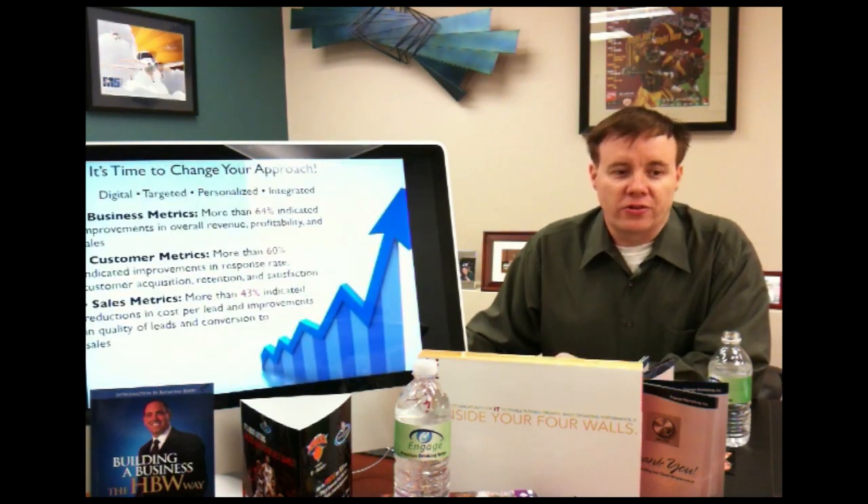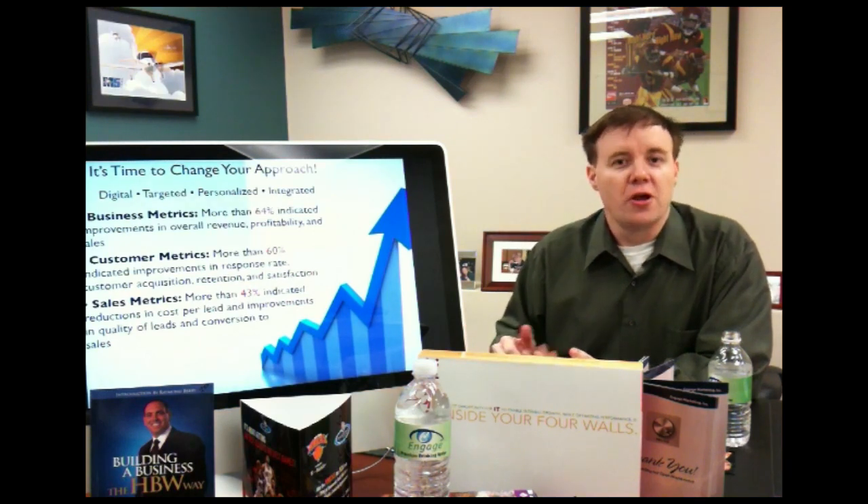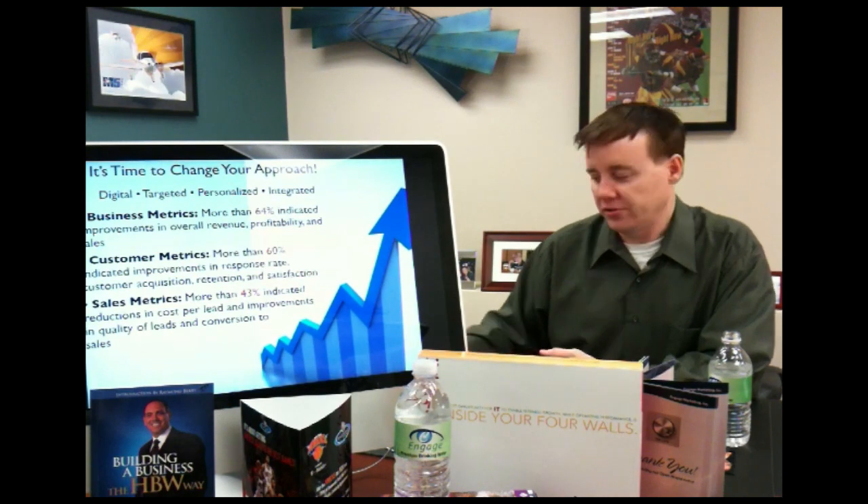We specialize in digital solutions, targeted solutions, personalized solutions, and integrated solutions.